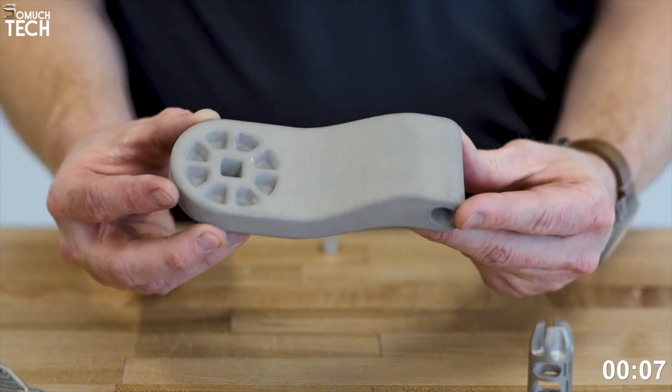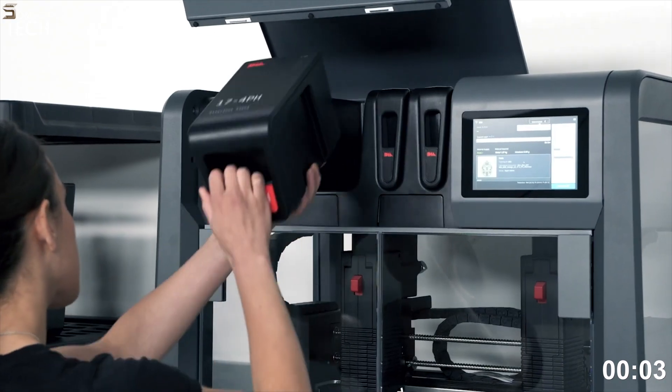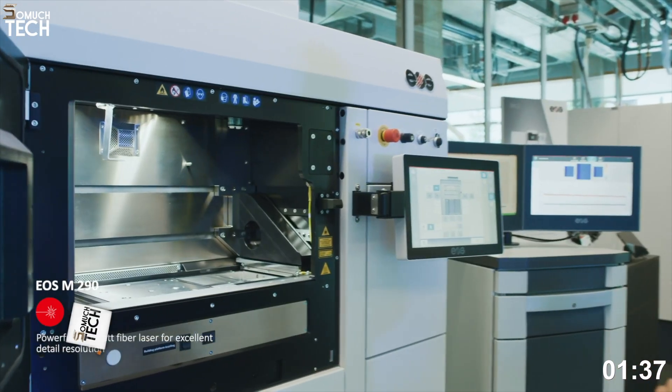At approximately $75,000 for the full system, it offers a clean, professional metal 3D printing setup that can sit safely in an office or lab.